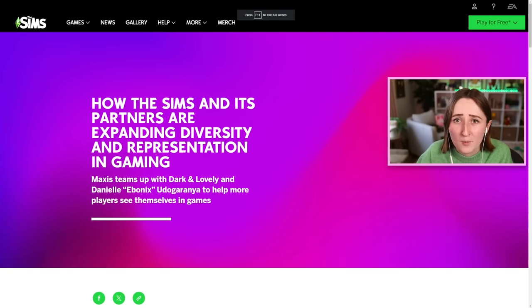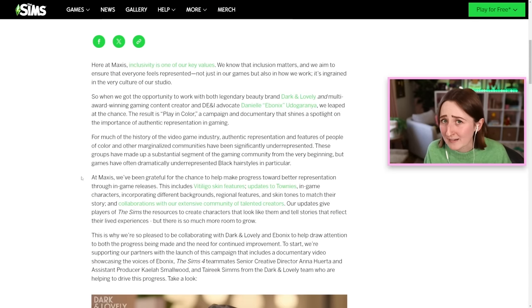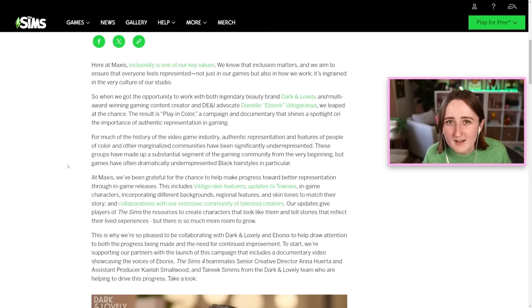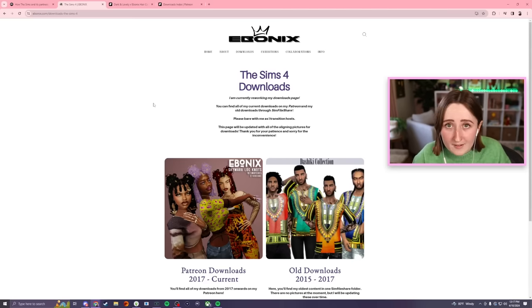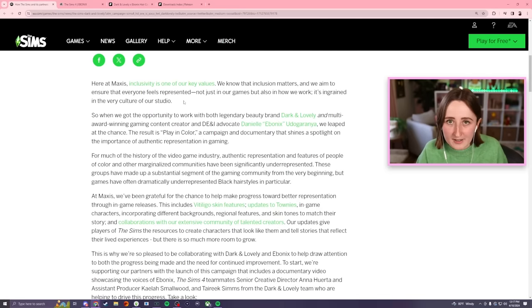Basically they collabed with Ebonics and Dark and Lovely to create this new Play in Color campaign. This is not the first time Ebonics has worked closely with the Sims on improving representation in the game. Danielle Ebonics has worked directly with them a lot in the past, and she's also a fantastic CC creator. She first started making CC because she realized there wasn't a lot of black hairstyles in the game, so she taught herself to make her own. I'll link all of her stuff down below — she is a legend.